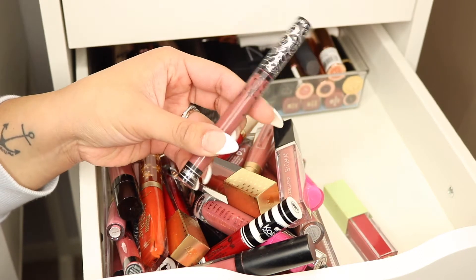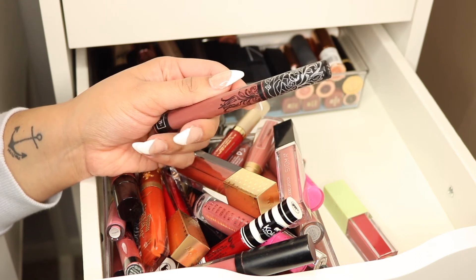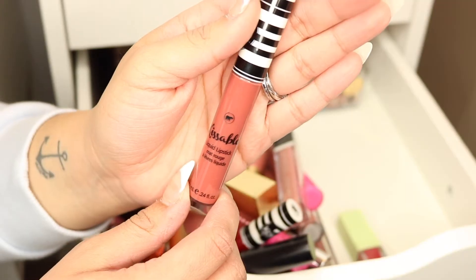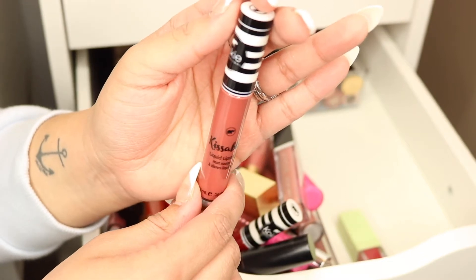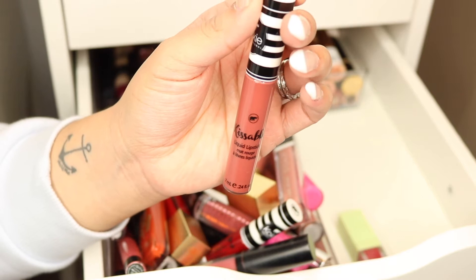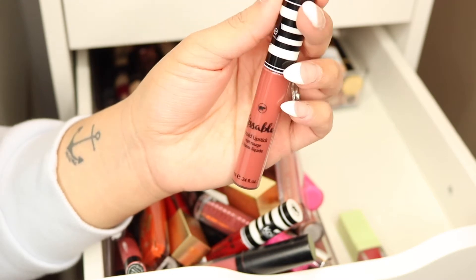This one is from Kat Von D — I think this is 'Lolita' or 'Bow and Arrow.' I love this liquid lipstick shade and formula, so this one I'm keeping. I have another Koki liquid lipstick — this is 'Mad About Mauve.' It's actually more of a deep coral pinkish color than a mauve. I got it in a PR package a couple months ago, so I'm keeping this one too.